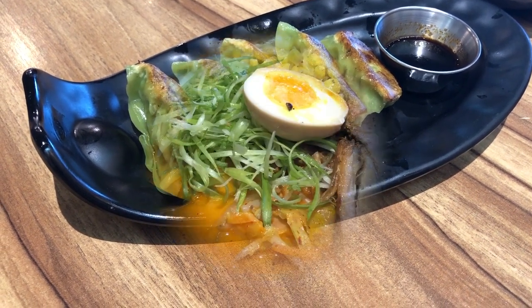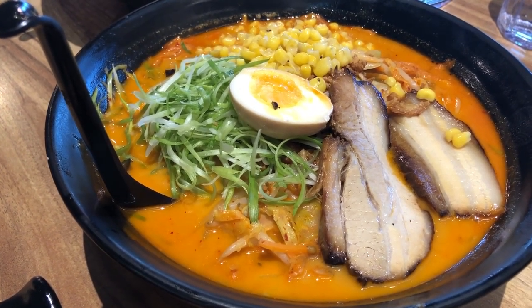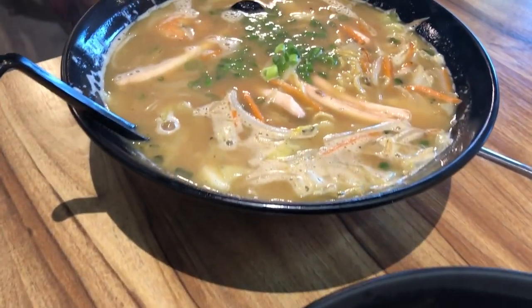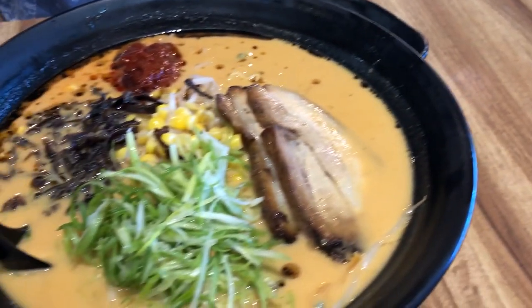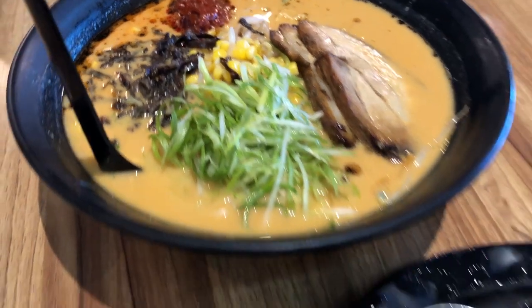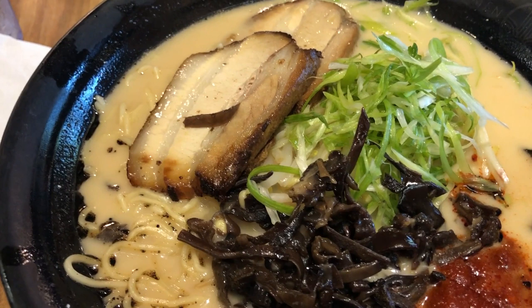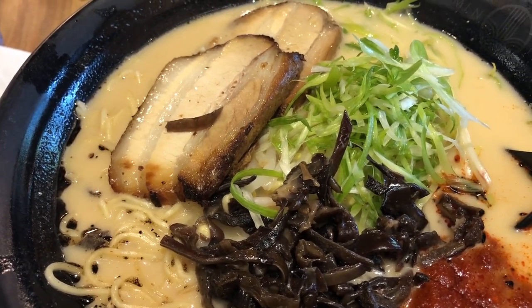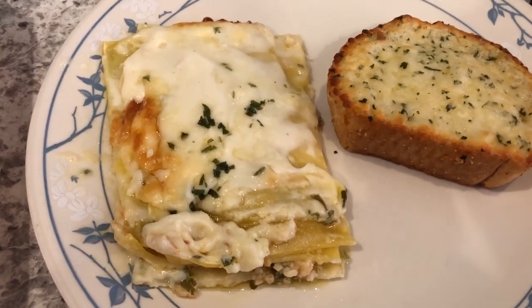Hey guys, so our ramen came. This is kimchi ramen, and here is seafood ramen, this is spicy miso, spicy miso, and then I just got the plain old ramen. So this is what we're having for dinner tonight — see you guys next time.